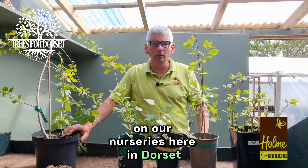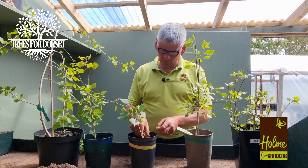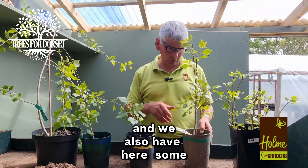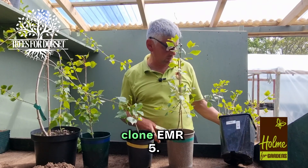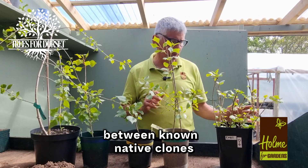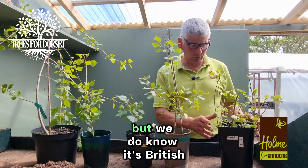Having located these, we are going to be planting them out on our nurseries here in Dorset and using them as mother plants to take cuttings from. Each one of these is labeled — we've got Clone 42, Clone 23, and that one has yet to be tested but we think it's Clone 175. We also have Clone EMR 5. The EMR ones were natural crosses made between known native ones about 30 to 40 years ago, and this is one of the newer ones, so it hasn't established a clone number yet, but we do know it's British native.